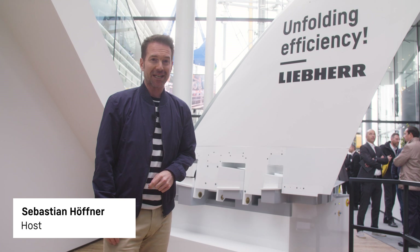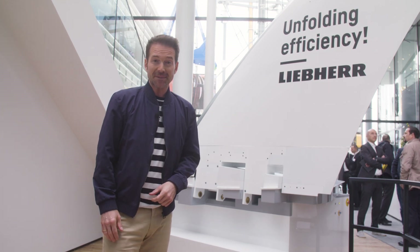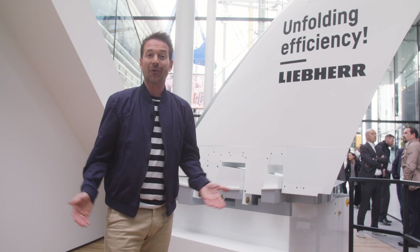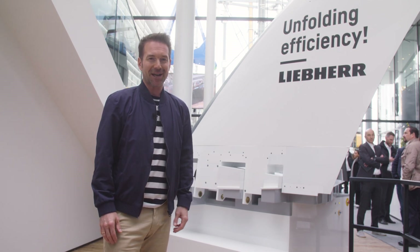Liebherr has long been at the forefront not only in construction machines, but also in areas such as aerospace. The family-run company has been active in a wide range of industries for over 75 years and continues to set new standards. We take a closer look at very different products: the T264 mining truck from the mining sector, the intelligent weighing system and the bucket fill assist from Earthmoving, and the LRB-19, a real powerhouse from Deep Foundation.